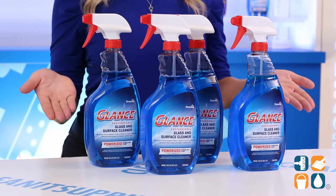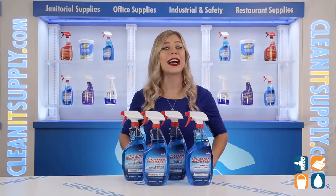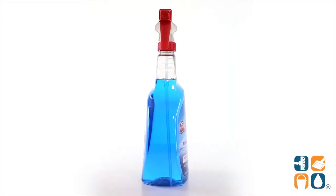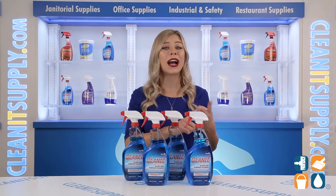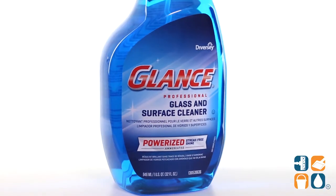This glass and surface cleaner by Diversey is formulated with ammonia and powerful surfactants to deliver professional cleaning results to any sensitive surface. It cuts through tough grease and grime, and wipes clean and dries fast for a streak-free shine.